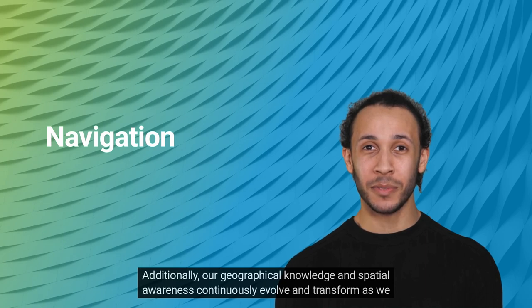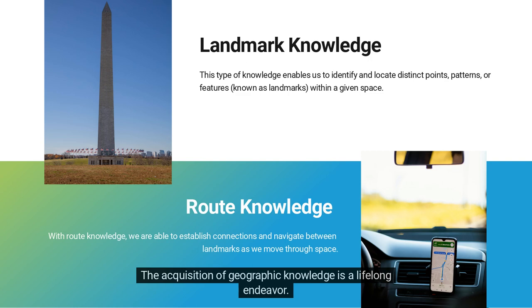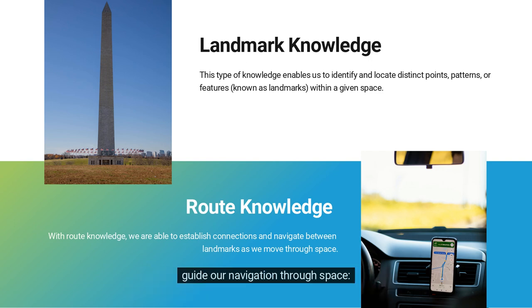Additionally, our geographical knowledge and spatial awareness continuously evolve and transform as we transition from one location to another. The acquisition of geographic knowledge is a lifelong endeavor. While numerous factors influence the nature of this knowledge, three primary types of geographic knowledge guide our navigation through space.